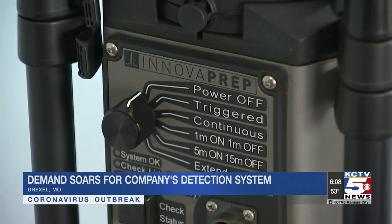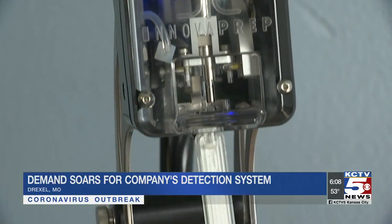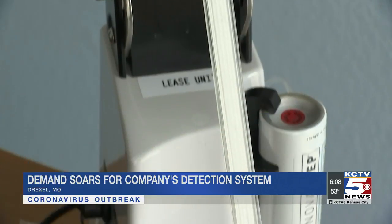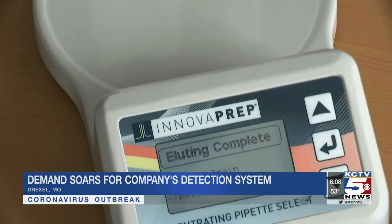The military has been using the technology for years to detect bio threats in the air. Now Alberti sees how the Bobcat and concentrator could help make hospitals, cruise ships, and even office buildings safer. It's good to know it's in your environment because you can purify your hands, but you can't purify your lungs.